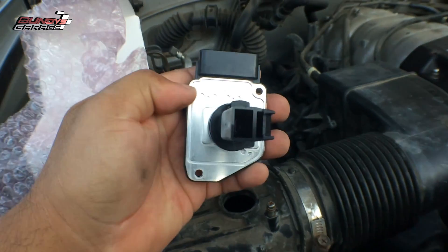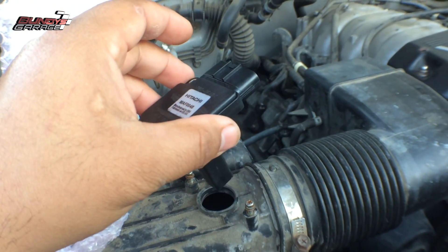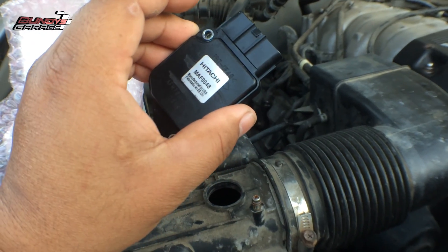Be very careful with the sensor element — especially that one there. Don't touch it, just insert it and you're ready to rock and roll. Stay away from Blue Streak.